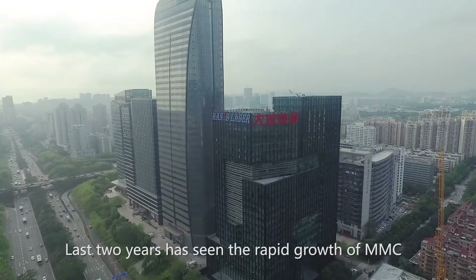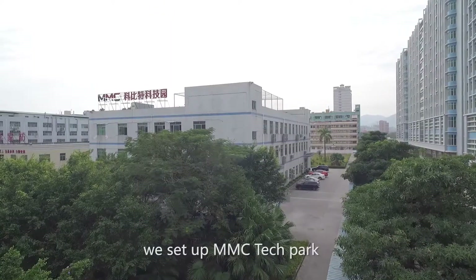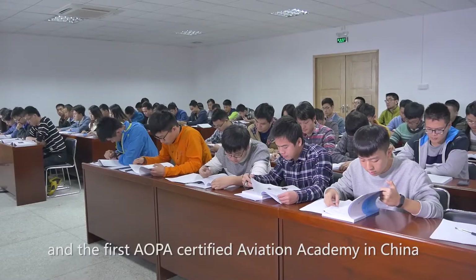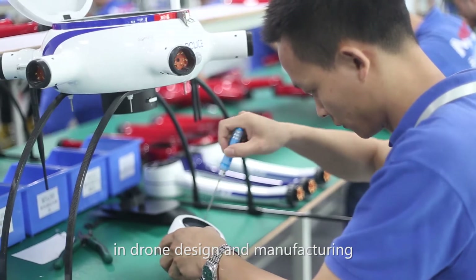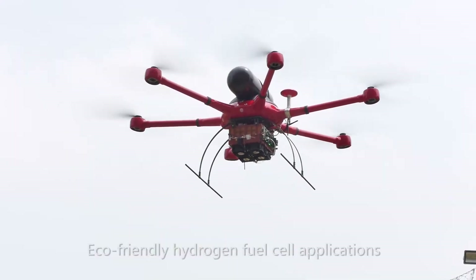The last two years have seen the rapid growth of MMC. In 2016, we set up MMC Tech Park and the first AOPA-certified aviation academy in China. MMC is not only a leader in drone design and manufacturing, but is also in the vanguard of eco-friendly hydrogen fuel cell applications.